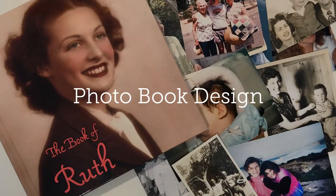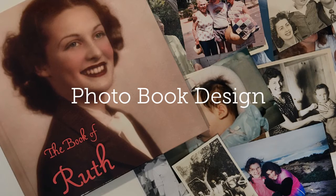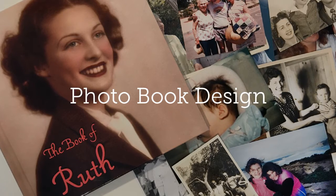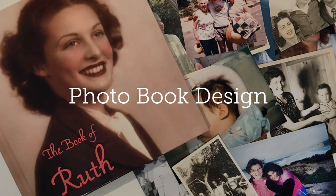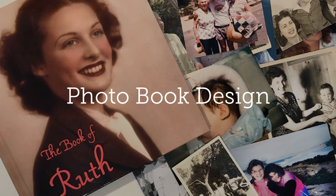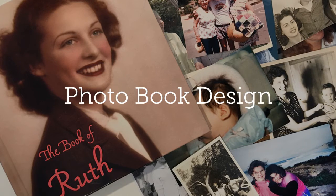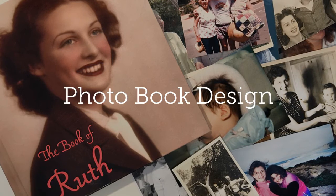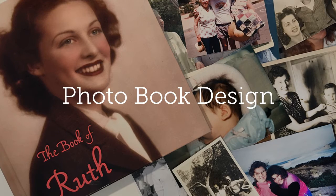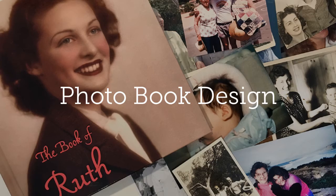Do you need help with a photo book design? Well, I can help you. Once a client's collection is organized, the next step is often to assist them with personalized options for sharing and enjoying their photos and stories. Many photo organizers, like myself, enjoy the process of designing beautiful and unique one-of-a-kind photo books. You can also do calendars and greeting cards.